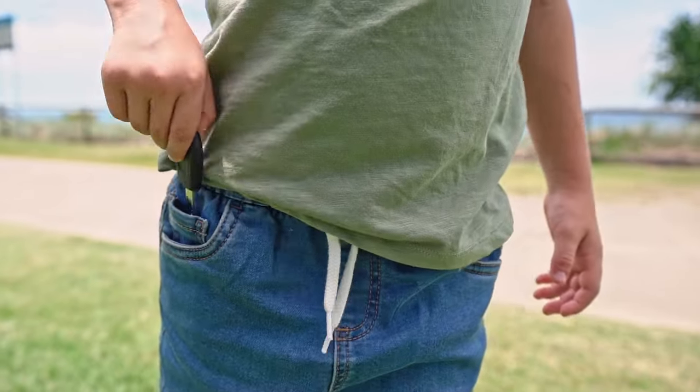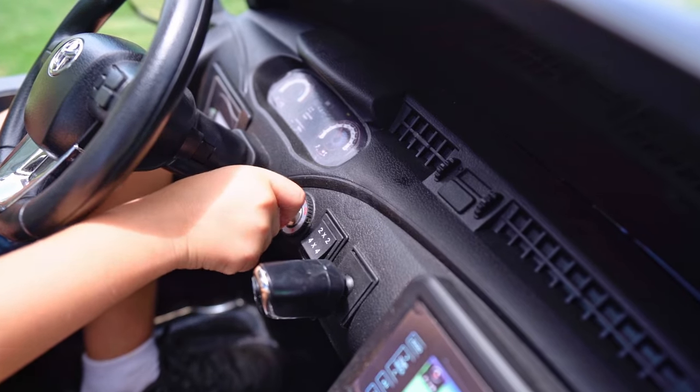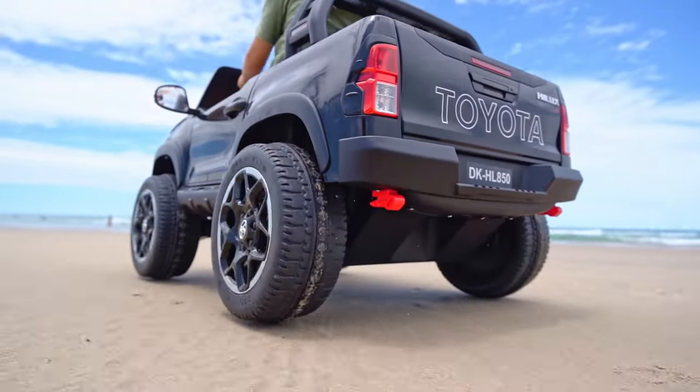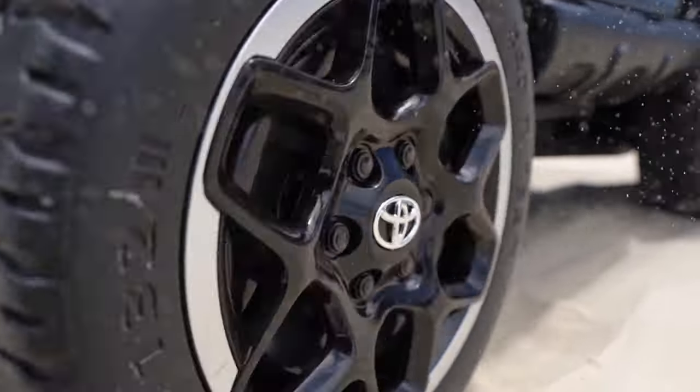Is your little one looking for an adventure? The Toyota Hilux Mini 4B can take them wherever their journey leads. With a turn of the ignition they'll be off and racing. Find themselves in a pinch? No worries — the working four-wheel drive system will make quick work of that.